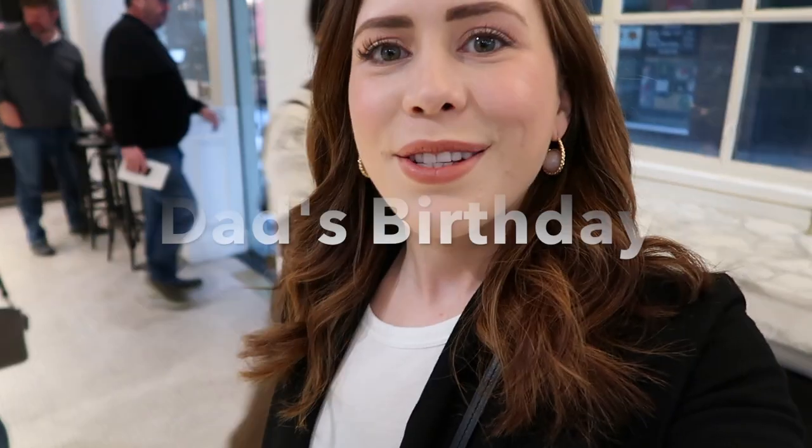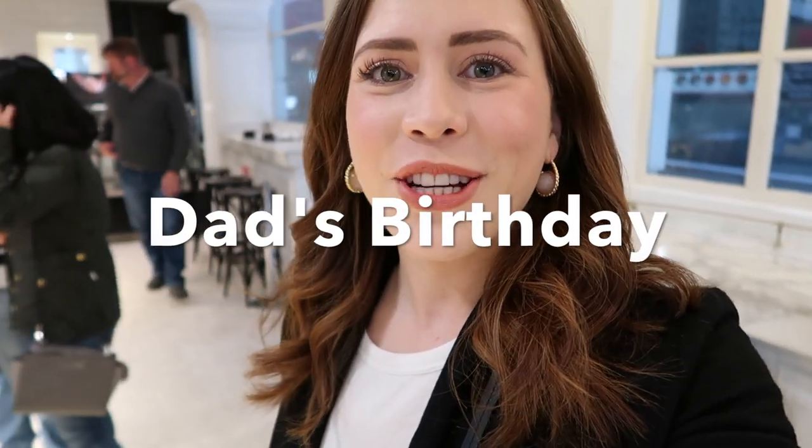We're just here at Laurent on Little Collins Street and I'm getting dad a birthday cake because it's his birthday today. I'm heading down to see him later this afternoon. I got him the Christine cake, which is one of my favorites, and I know he'll love it because he has a sweet tooth. So that's my Sunday morning — I'm heading off to see dad for his birthday now.